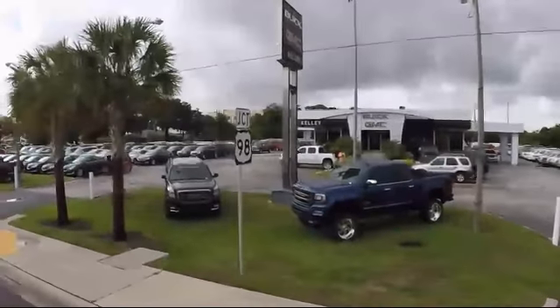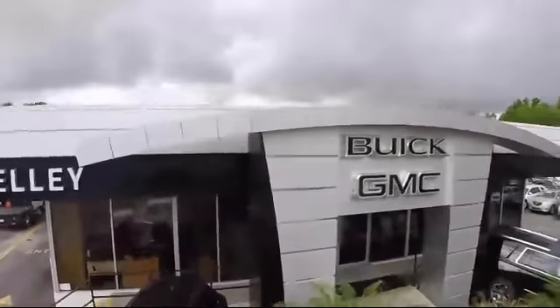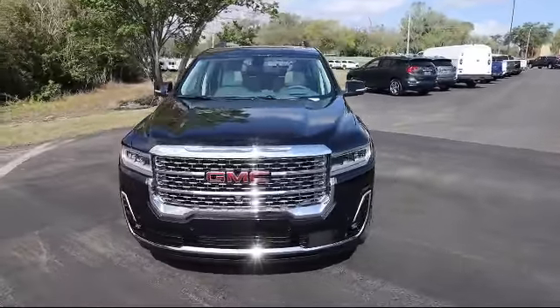Welcome to Kelly Buick GMC and here's a look at another one of our great vehicles in our inventory. It comes equipped with Forward Collision Alert, Cruise Control, Perforated Leather Appointed Seat Trim, and Heads Up Display.